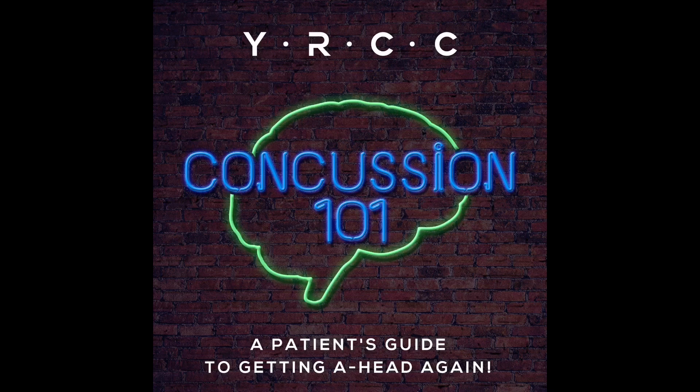Another common area where we treat patients would be speech, language, and cognitive issues. These can be helped by treating all the things just mentioned, and then we have specialized treatment for that too.